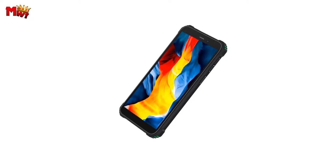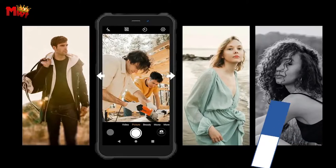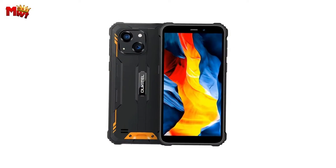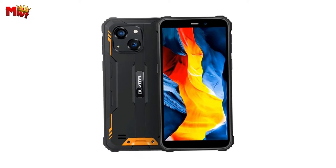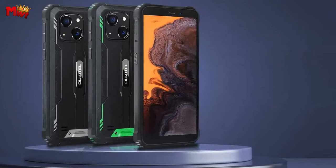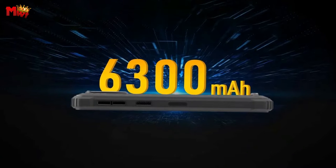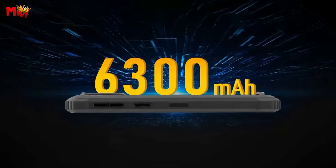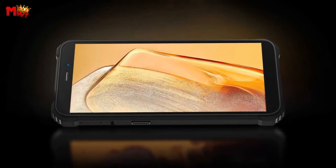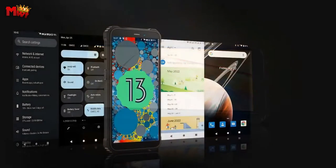The 5.93-inch Corning Gorilla Glass HD screen with 720x1440 resolution and 440 nits of brightness provides stunning visuals. Whether you're out in the sun or enjoying a night under the stars, this display ensures you catch every detail. The WP32 features a 20MP rear camera and a 5MP front camera — capture breathtaking photos and videos, even underwater with its special mode.